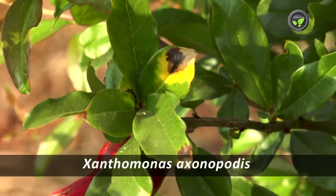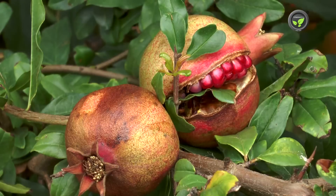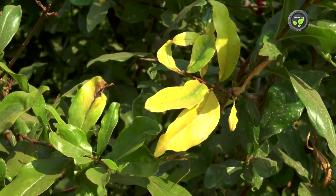Xanthomonas axonopodis bacterium is the causal organism. The pathogen enters the plant system through wounds, cut-ends, and stomata, but it never becomes systemic.